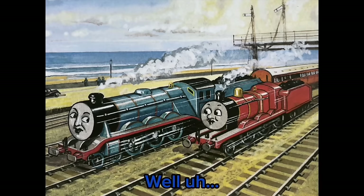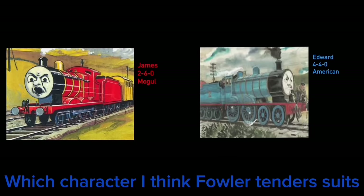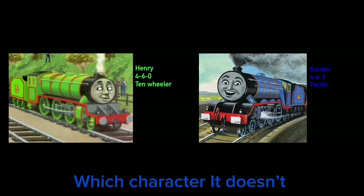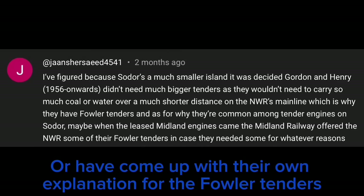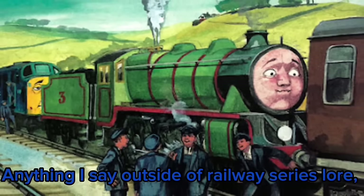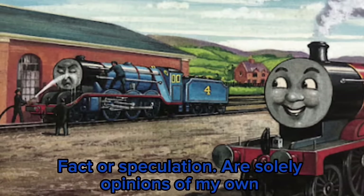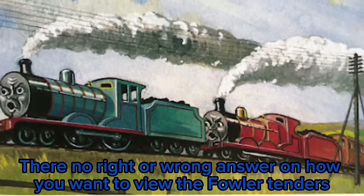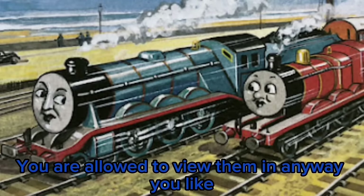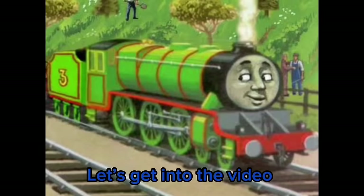But where do I stand on this topic? Well, kind of mixed. Today I will go over a few points on which characters I think the Fowler tender suits, which characters it doesn't, and I'll be going through some comments that have suggested other ideas or explanations for the Fowler tenders. Before I start, I just want to say that anything I say outside of Railway Series lore, fact, or speculation are solely opinions of my own, since there's not much of a right or wrong answer on how you want to view the Fowler tenders. You're allowed to view them in any way you like. But anyways, let's get into the video.